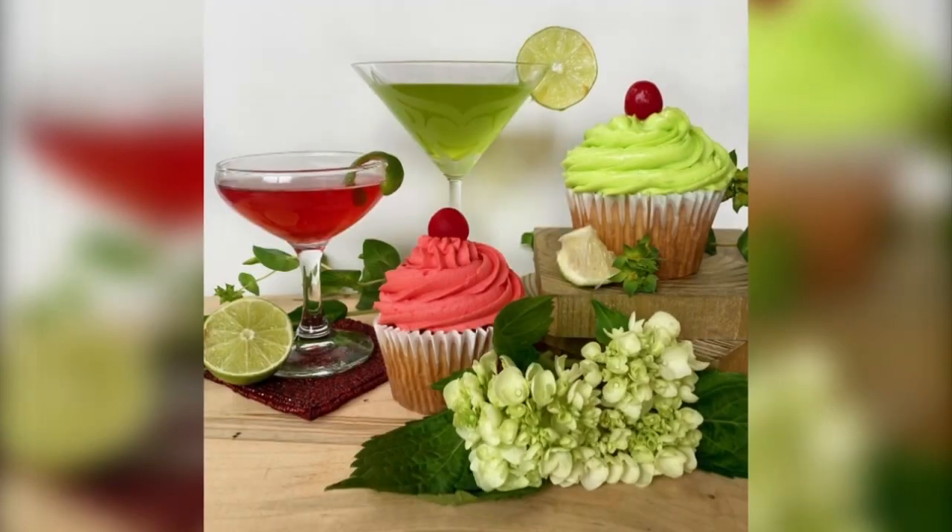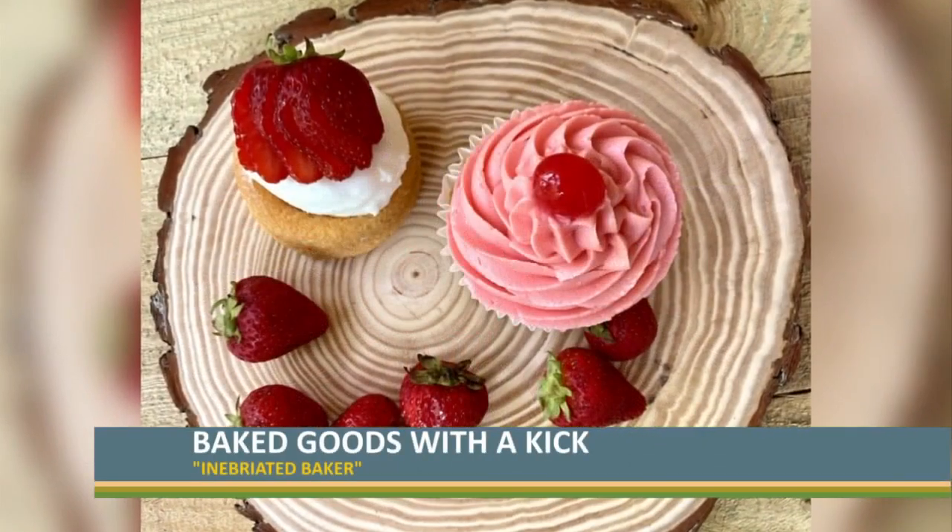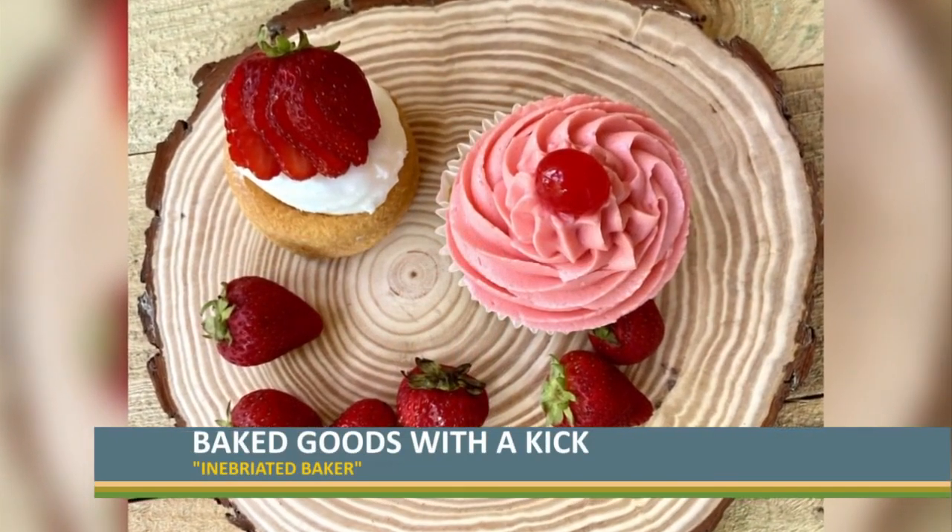Inebriated Baker in the Julietta Market is a one-of-a-kind bakery in Lexington, serving up more than 70 different flavors of pastries with the alcohol baked right in. Owner Danielle Rohl calls it the original edible cocktail. Here's a look at some of the more popular items on the menu.